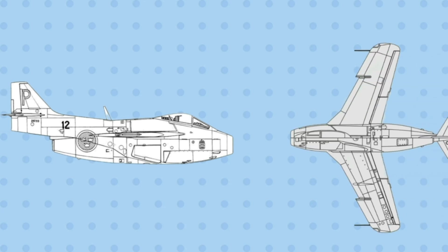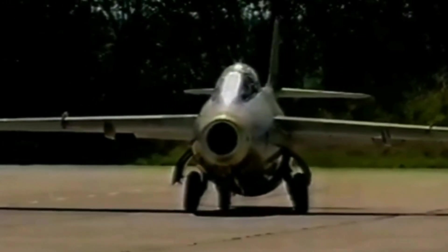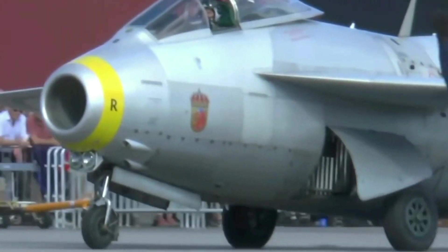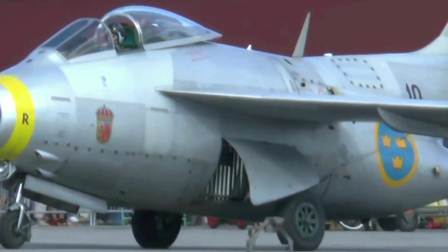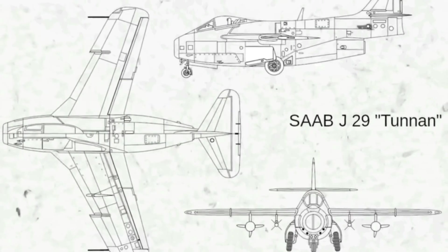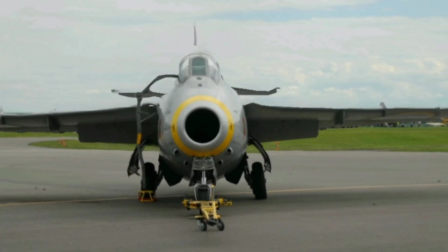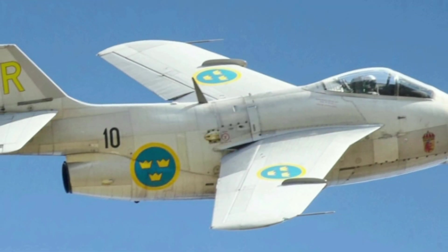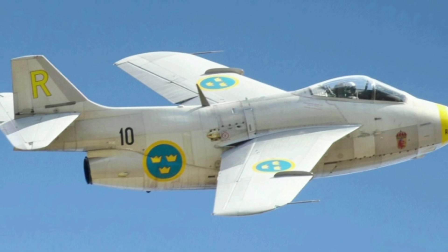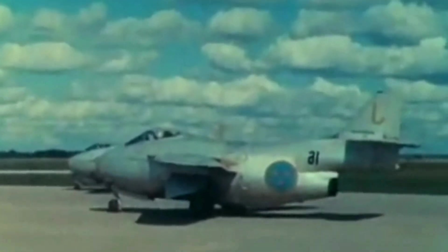The Saab 29 had a length of 10.23 meters, a wingspan of 11 meters, a height of 3.75 meters, and a wing area of 24.15 square meters. The Tonnen is a jet fighter with a thin mid-wing that has a 25-degree sweep back and a laminar flow profile. It has a single tail and a single engine, like most first-generation jet fighters, and uses a central straight-through airflow system to maximize thrust. It was later upgraded with an afterburner and a dog-tooth leading edge on the wing, which increased its Mach speed.